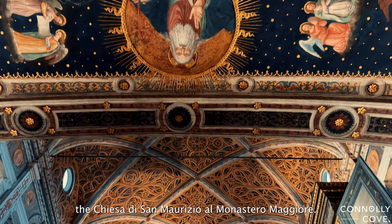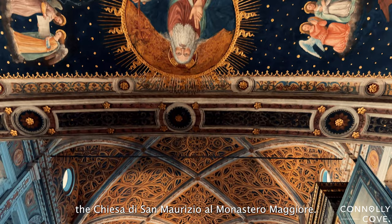That wraps up our tour of the Chiesa di San Maurizio al Monastero Maggiore. If you find yourself in Milan, make sure to add this hidden gem to your list.